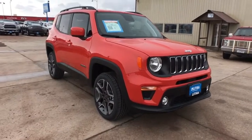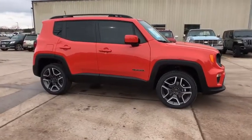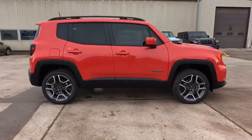Looking for the right vehicle? Check out the 2020 Jeep Renegade. The Jeep Renegade offers full-size capability built into a smaller SUV.